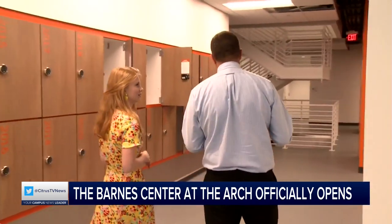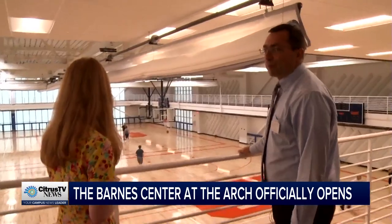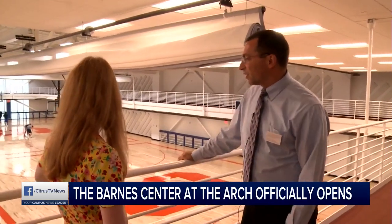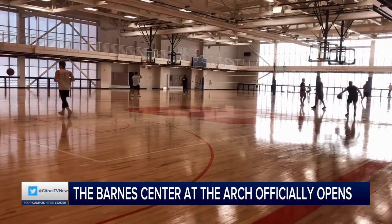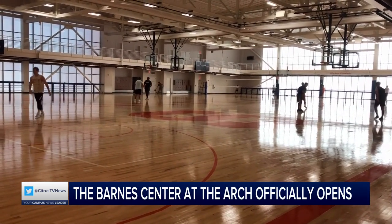And while you may not get to practice with the team, these courts may make you feel like you are. When you come up here and stand down and look at the court, you recognize the design because it's the same design that's over at the Mello Center. Really obviously trying to represent school spirit and really give everybody a chance to feel the pride of being a part of the Orange family.